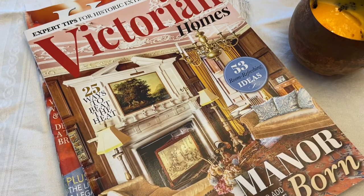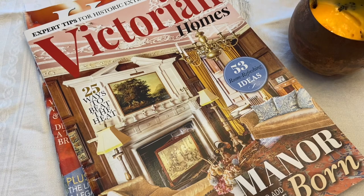Hi everyone, it's Tarnished Treasures and today I have a thrift haul. I found these items this weekend and I'm going to be able to add them to many of my collections, so I'm very excited.